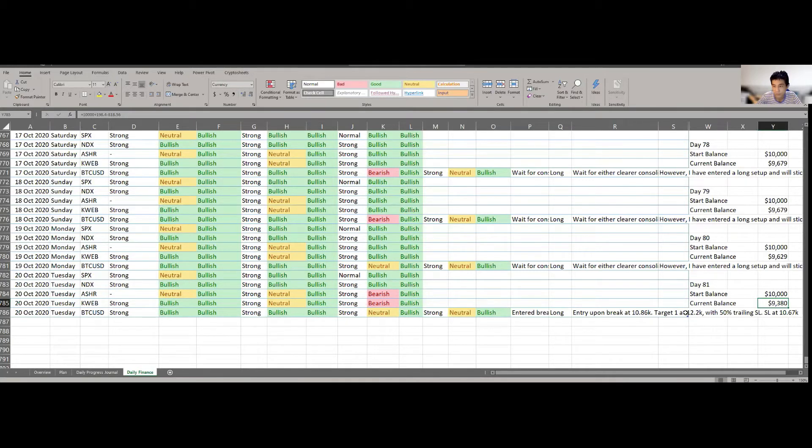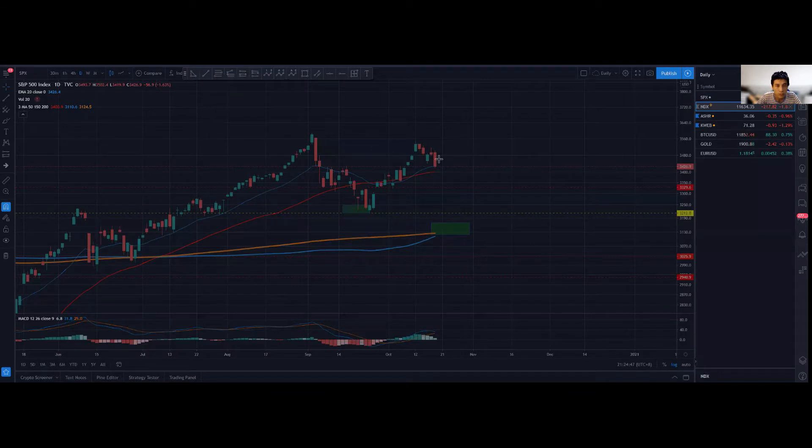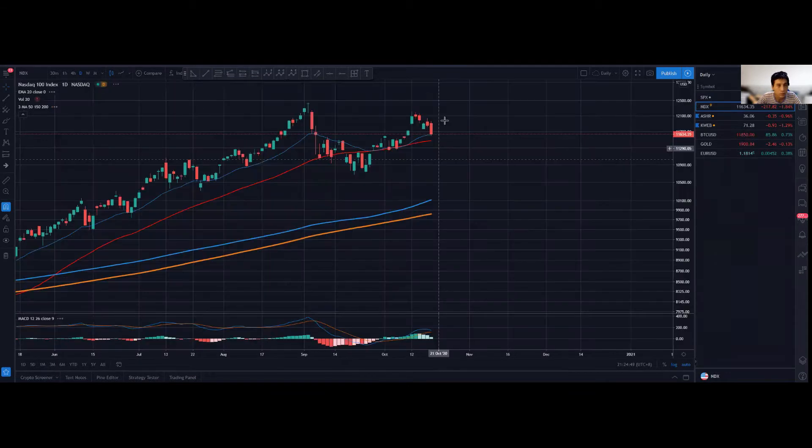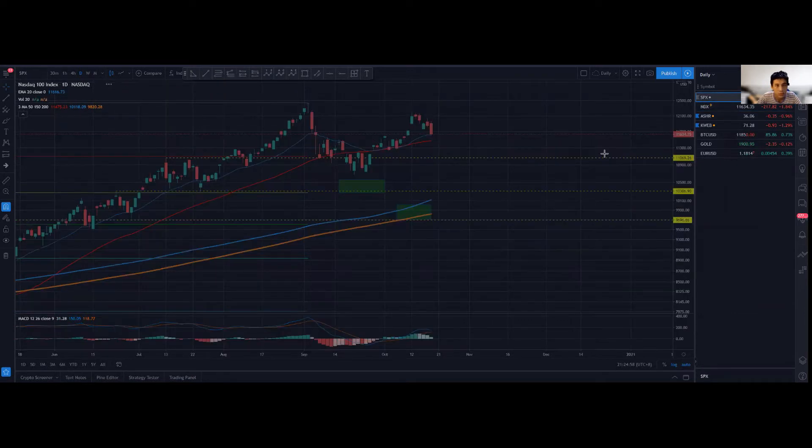In terms of market structure, very interestingly there was a decent retracement for the S&P 500 and also for Nasdaq. You can see a red bearish candlestick, so it does look like short term we could be retracing. Of course, we could also be finding support over the horizontal support area for both Nasdaq and S&P 500.